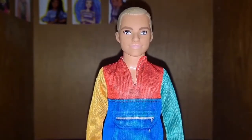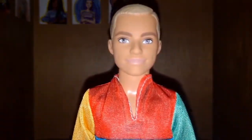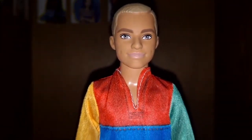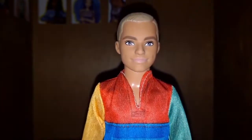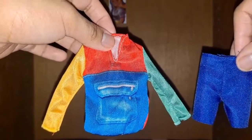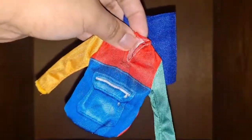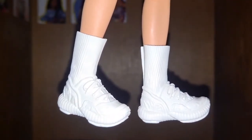This Ken has the slim body, and I got to say this handsome young man is so adorable. I love his dimples and he has sculpted camel brown hair. His outfit includes a red, blue, yellow, and green jacket with a printed pocket and navy blue shorts. His shoes are cream sneakers with sculpted-on socks.